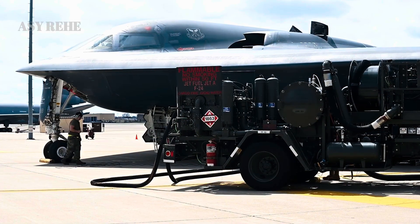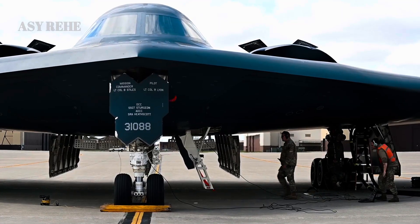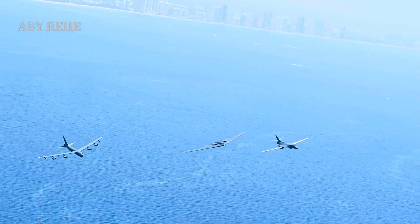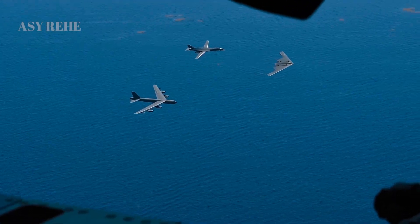Aesthetically, the two aircraft look similar, but the internal structure, materials, and systems of the B-21 are completely different. Its smaller size is intentional, enabling it to operate from a wider range of airfields, including forward-deployed bases in the Pacific Theater. This improves strategic flexibility and complicates enemy targeting efforts.